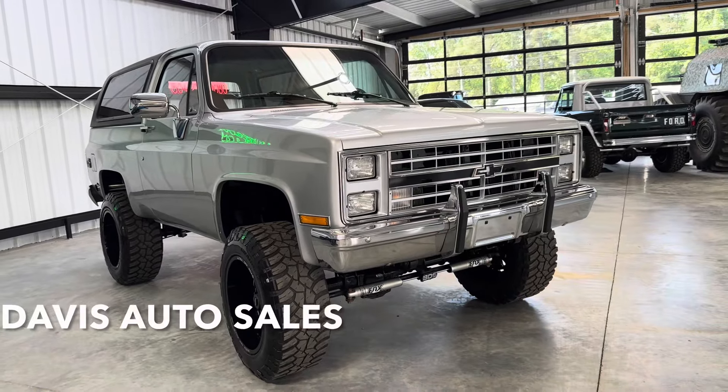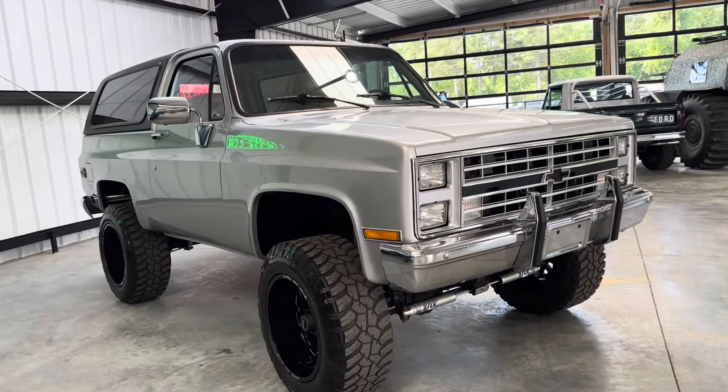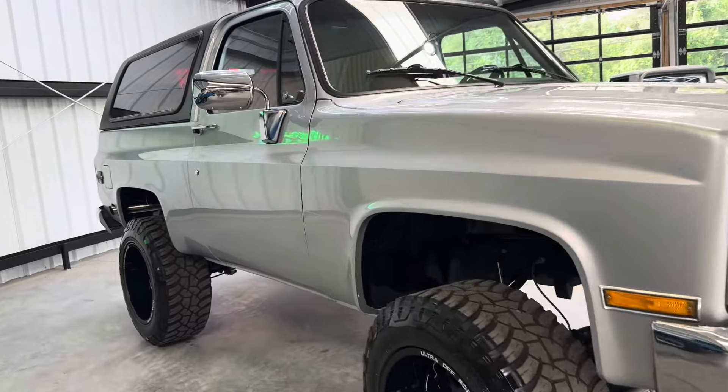All right guys, welcome back to the channel. Davis Auto Sales in Richmond, Virginia. Davis Drives here on YouTube.